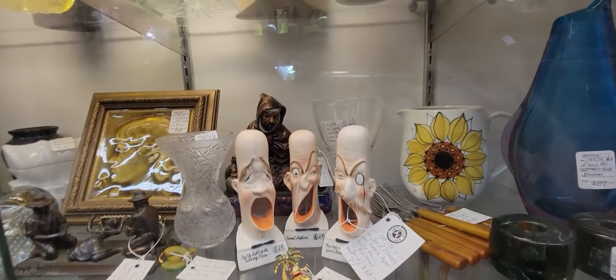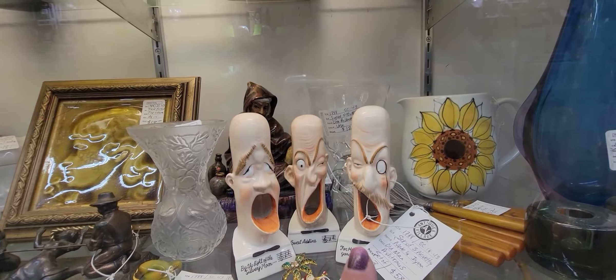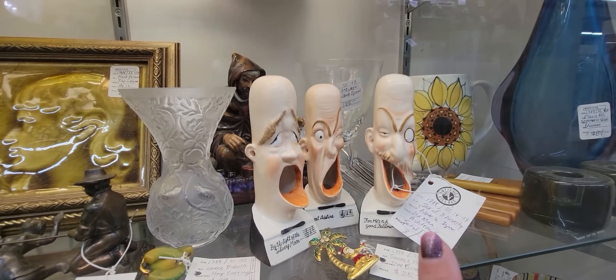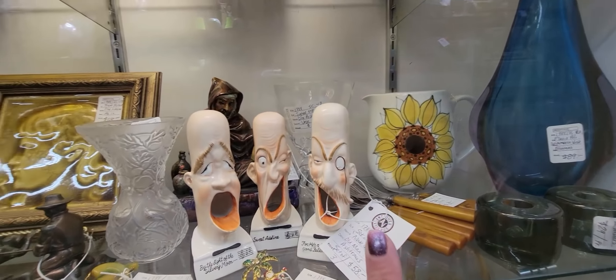These are barbershop quartet guys — Sweet Adeline, my Adeline. By the Light of the Silvery Moon. For he's a jolly good fellow. They are made in Japan, old man ashtray. They look like a barbershop quartet to me, but you put your cigarette in their mouth and the smoke comes out of their ears. $58 for the set of three, which doesn't seem too bad.